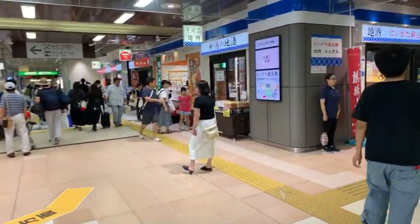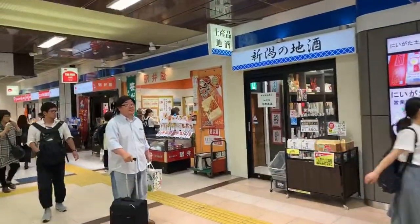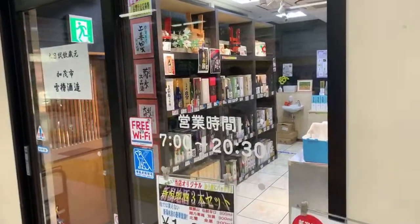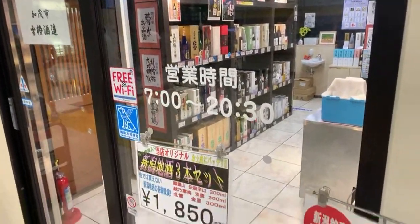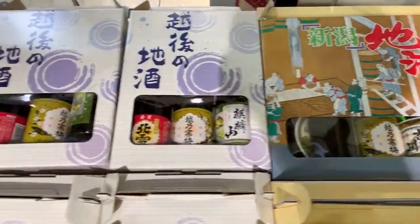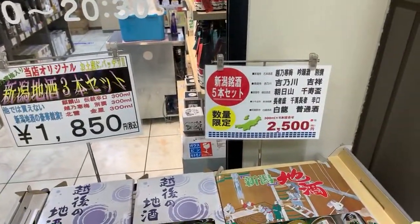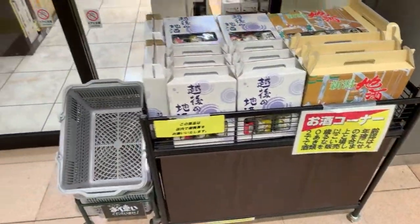I'm looking hard for this booze place. Oh, this is a Japanese sake store! The sake stores in Japan often put the sake in boxes like that, and if you're lucky at the station you can find them pre-packaged in boxes where you can try little bottles of everything. This set of three is about 18 dollars and this set of five is about 25 dollars — a pretty good deal.